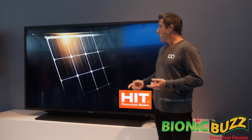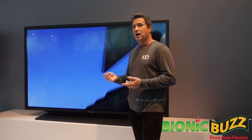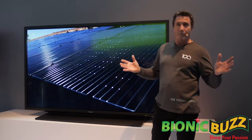In fact, our commitment to R&D in this area has led to a record-setting solar cell efficiency of 25.6%, with unmatched performance.